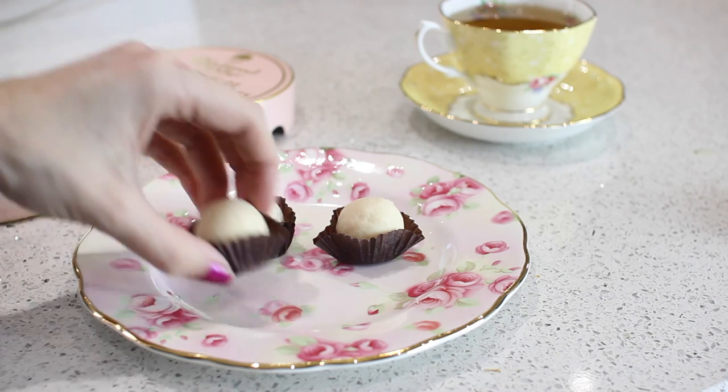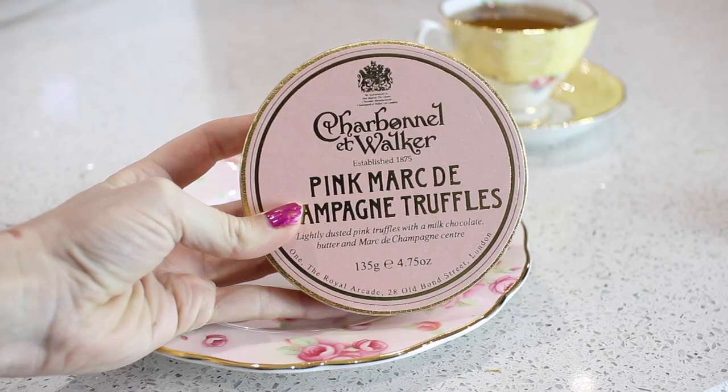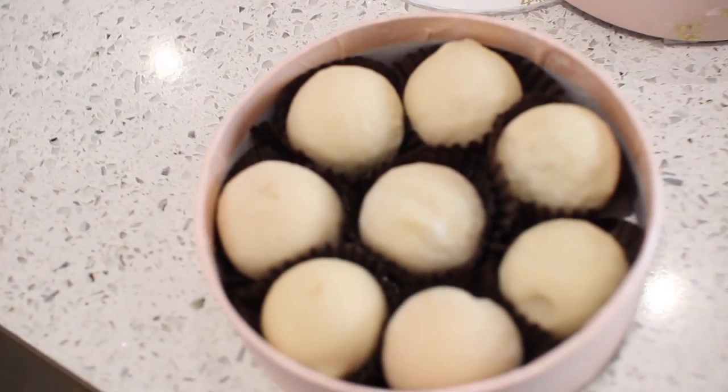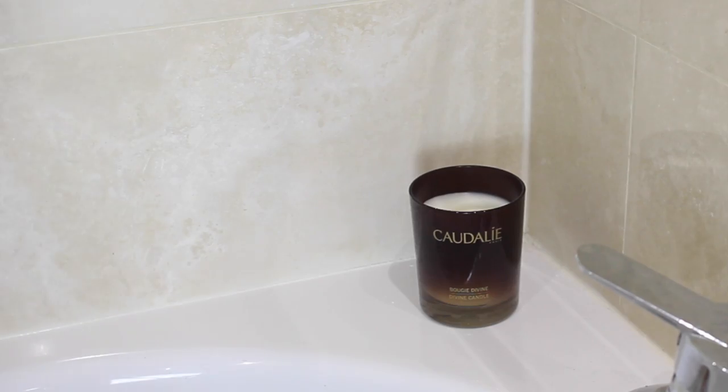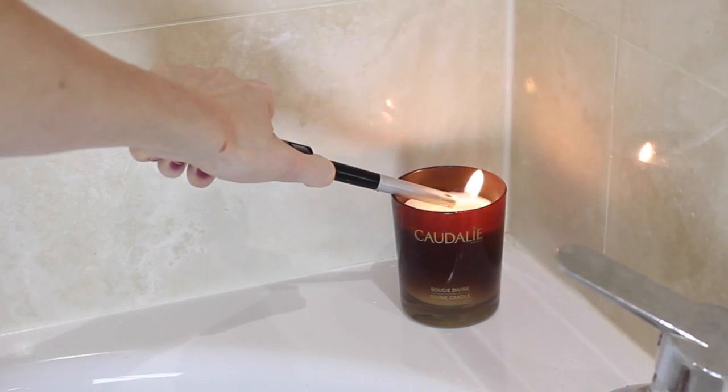Easter for me is all about tea and chocolates, so I'm using my Charbonnel and Walker chocolates. These are the Champagne Truffles — some of my favorites. They are so good if you just want a bit of a relax and some me time.